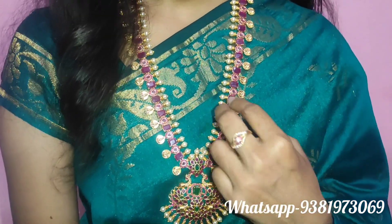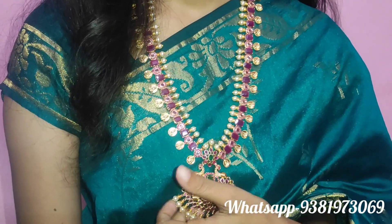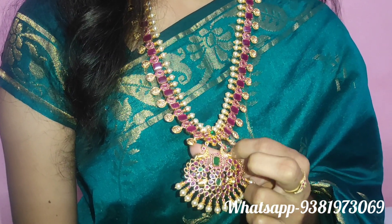Today is our first collection. This is the first collection of long harem. There are ruby stones and the locket is a peacock locket, and the green stones are made. It is a peacock locket.